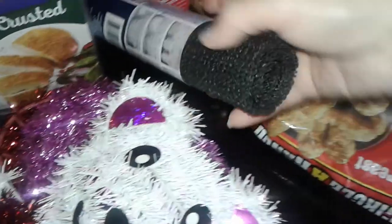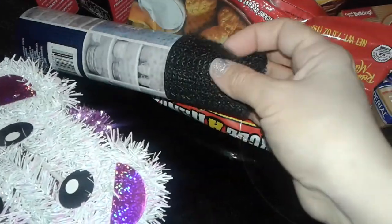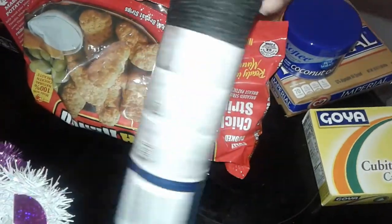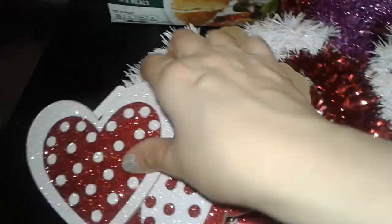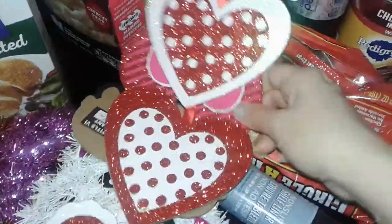I also picked up this black liner — it looks like a fabric material, you can easily take it off and wash it, it's not sticky. It's a shelf liner and I want to use it for my refrigerator. And then these are new for Valentine's Day — I got these really cute heart dangling decorations.